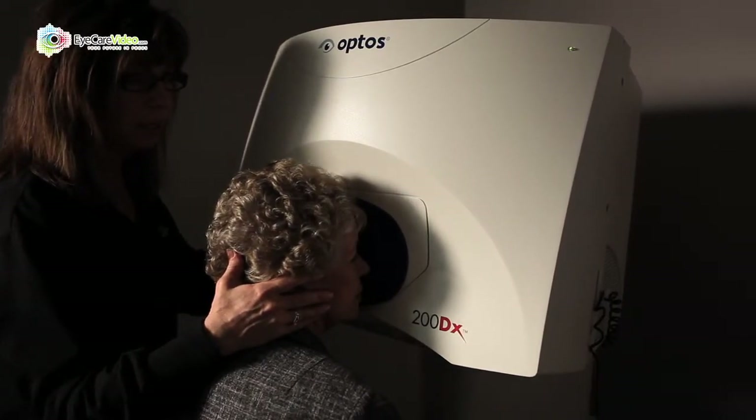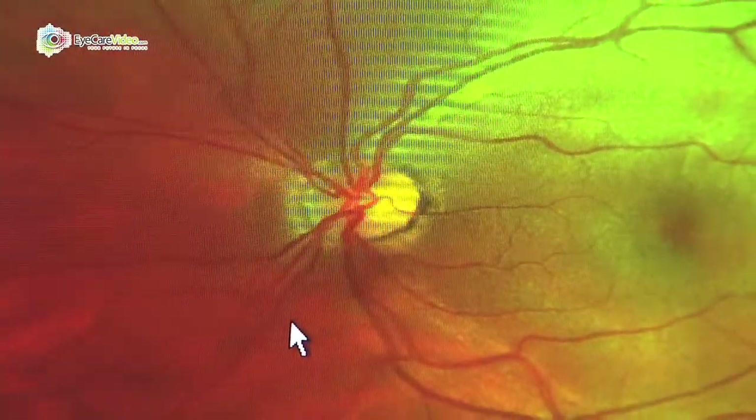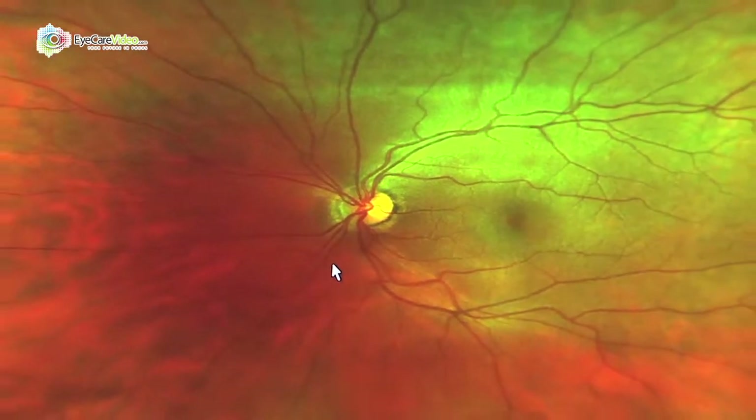Further testing would include photographs or imaging of the optic nerve, visual fields, and also measuring the volume of nerve fiber in the optic nerve.